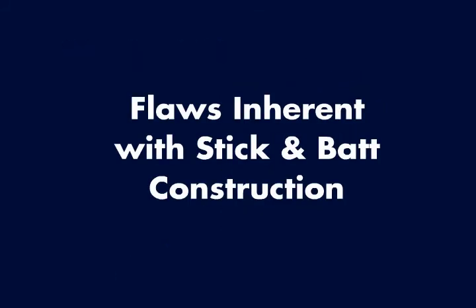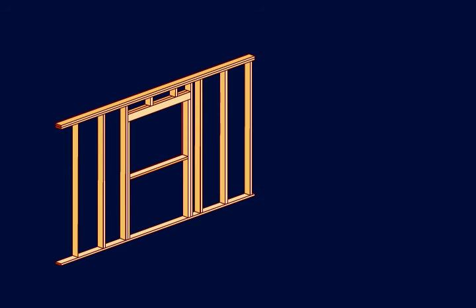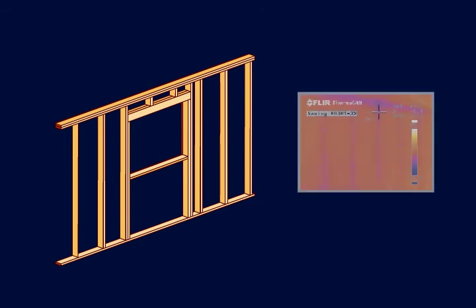Let's take a more detailed look at some of the inherent flaws with stick-and-bat construction. The lumber frame itself is an area of concern. Wood is not an effective thermal barrier, so the studs will inevitably dissipate heat energy through conduction, regardless of whatever insulation is installed between them. In fact, a 2x4 stud performs only at an R4 level. Thermographic photographs of a wall section illustrate this principle perfectly — the studs are clearly visible in the photo.